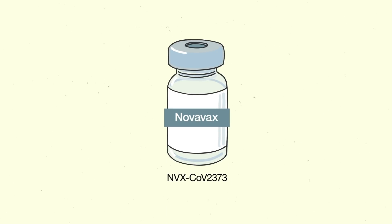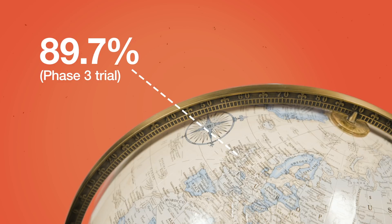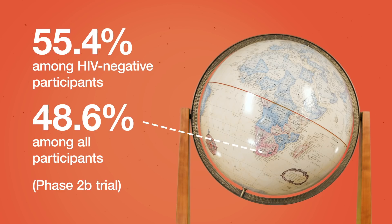Another vaccine that was tested in South Africa is from Novavax. This vaccine is not yet being distributed, but it is getting close to filing for authorization in the US, UK, and elsewhere. The most recent data suggests that while the Novavax vaccine was almost 90% effective in the UK, it was much less effective in South Africa — about 49% or 55%, depending on whether or not you include people infected with HIV.